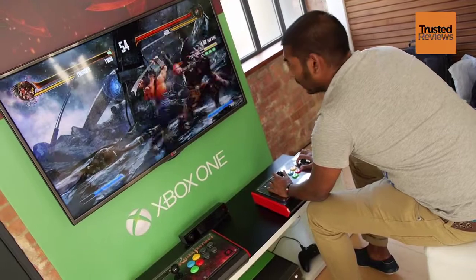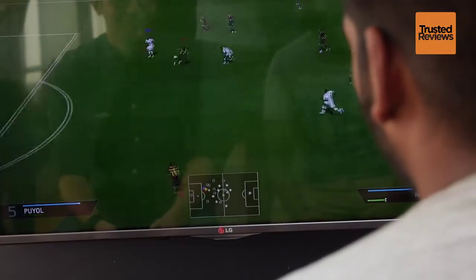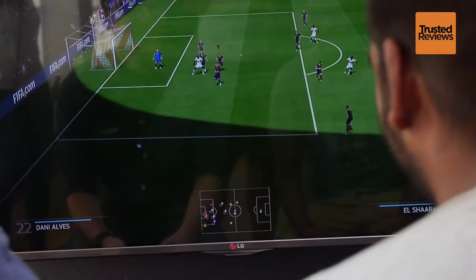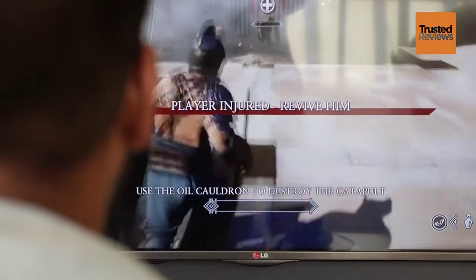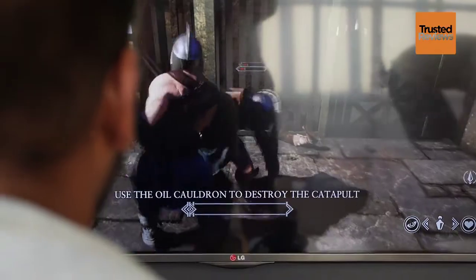The Xbox One is set to launch in November, with Microsoft yet to confirm an official release date. We can safely say that the games we've played look and feel great and have got us even more excited to get our hands on the next gen console. Remember to stay tuned to trustedreviews.com for all the latest news, details and announcements about the Xbox One.